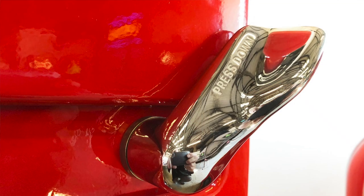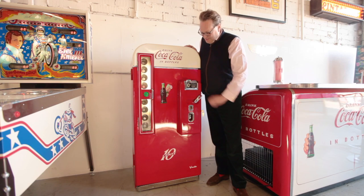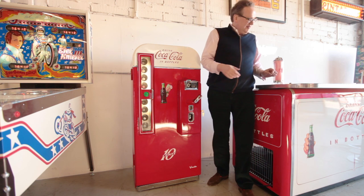The metal parts all come off and are generally chromed up in London — we work with a chroming company there who does a first-class job. We use original handles, original frontage, bottle cap shrouds, and all the hardware.